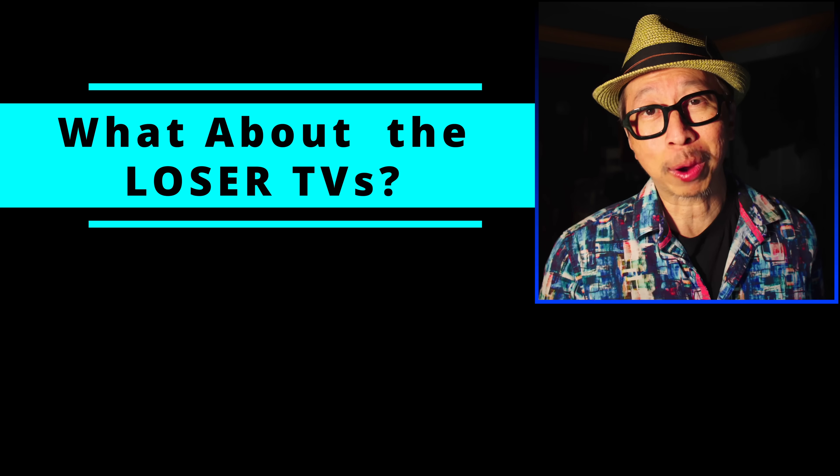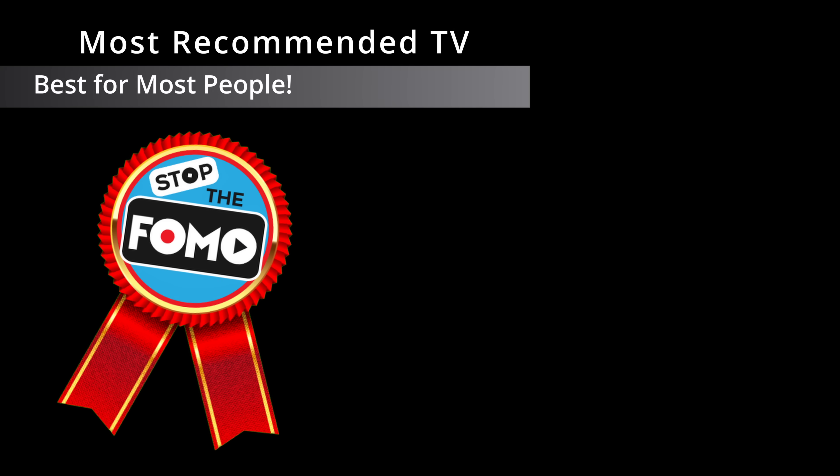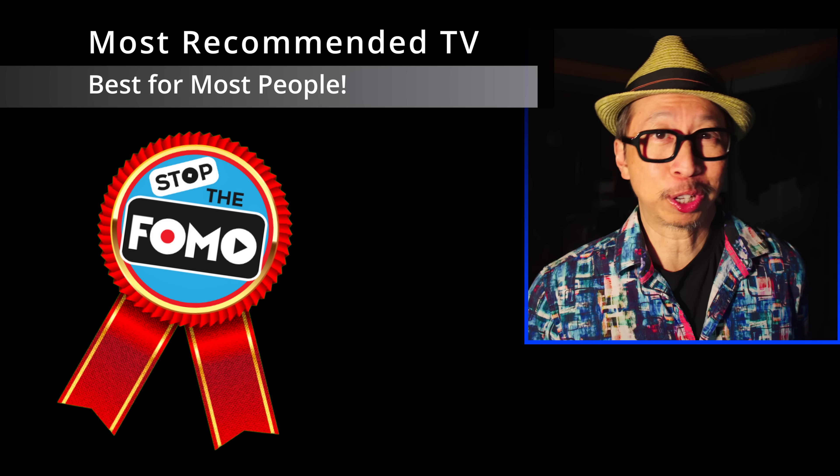We will also talk about the losers — the TVs that didn't quite make my list. I'm not talking about Vizio; they're on a different list. And another new award I added this year is the most recommended TV of 2023.